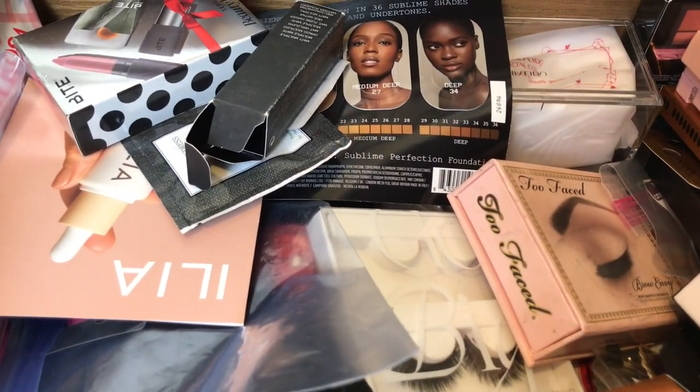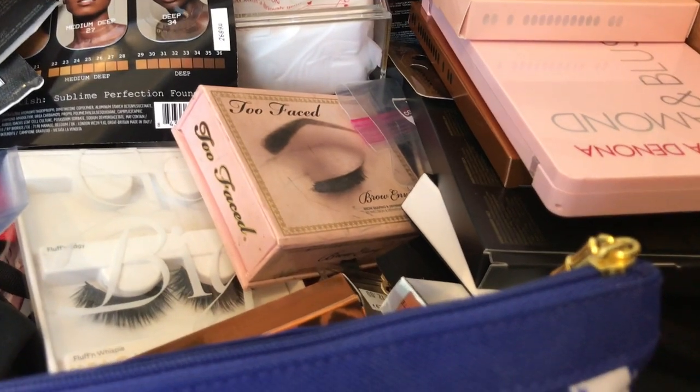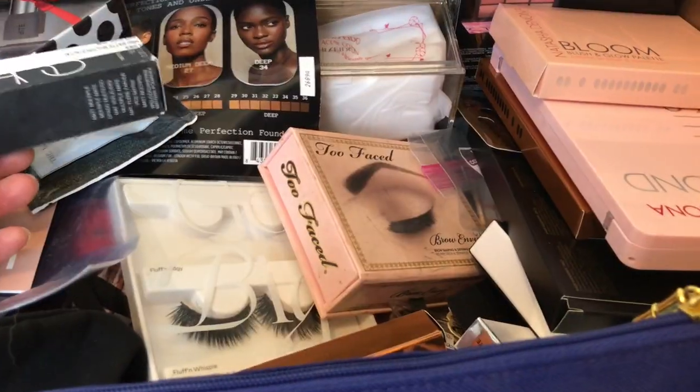I think what we're going to do is go through each item in this drawer. For items I am keeping, I will put them on the floor on the right-hand side, and items we are decluttering on the left-hand side. That's what we'll do.